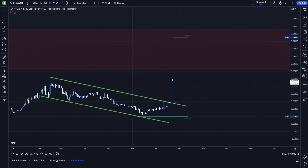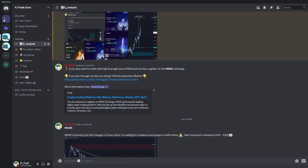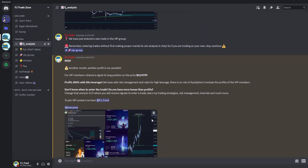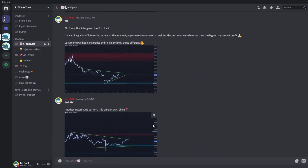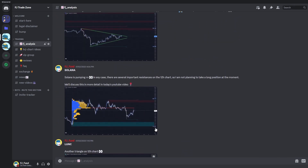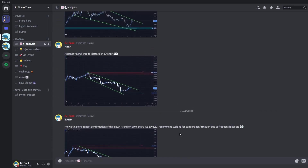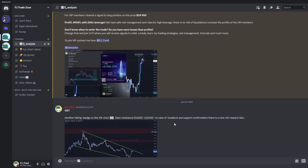If you are interested in what current trades I'm watching, watch this video to the end. Before that, I'd like to invite you to my Discord trading group where I share everyday crypto analysis on Bitcoin and other altcoins. If you want to trade with me and be part of my trading community, you can join — the link is in the description or in the comments.